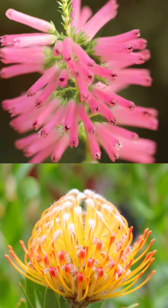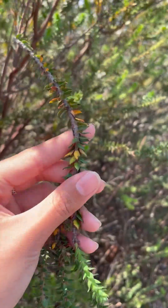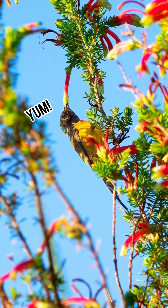Now let's have a closer look at this topic. Ericas and proteas are well adapted to bird pollination, particularly by nectar-feeding birds such as sunbirds and sugarbirds. Those adaptations include brightly coloured and tubular-shaped flowers, firm stems allowing birds to perch, and large quantities of sugary nectar provided. However, flower structure isn't the only factor that attracts or repels sunbird and sugarbird populations.